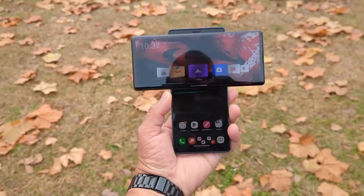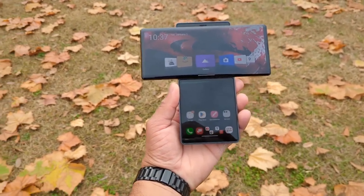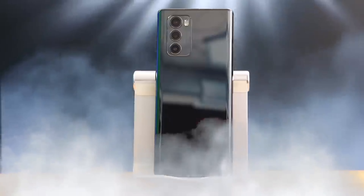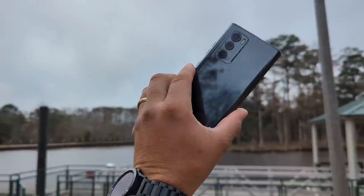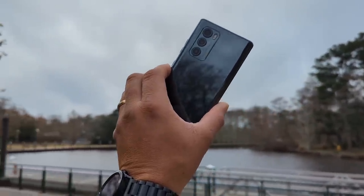The LG V60 — well, surprisingly they're keeping that promise. I've been getting a lot of people telling me they've received Android 13 on the LG Wing. Unfortunately I didn't get the update until now — my Verizon Wireless LG Wing just received the Android 13 update. So let's have some fun with the oldie but goodie, sit back and relax, get your popcorn ready, and follow me on this journey.